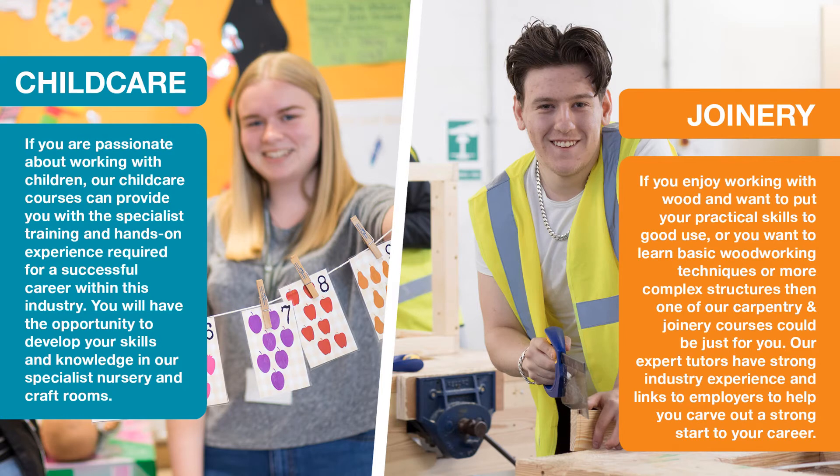If you are passionate about working with children, our childcare course can provide you with the specialist training and hands-on experience required for a successful career within the industry. You will have the opportunity to develop your skills and knowledge in our specialist nursery and craft rooms.